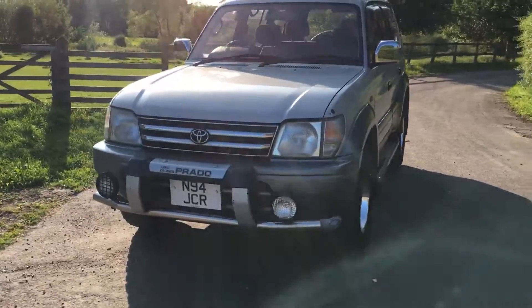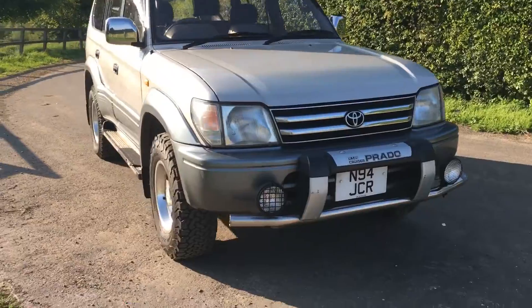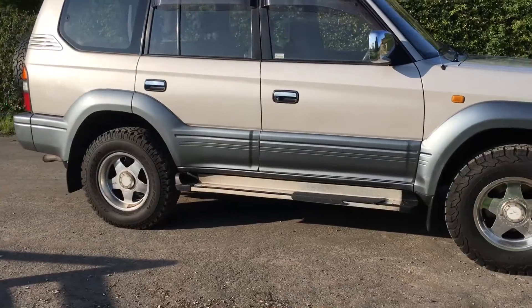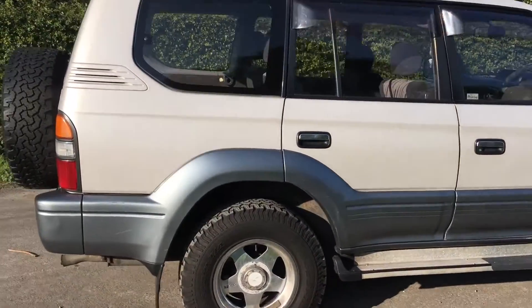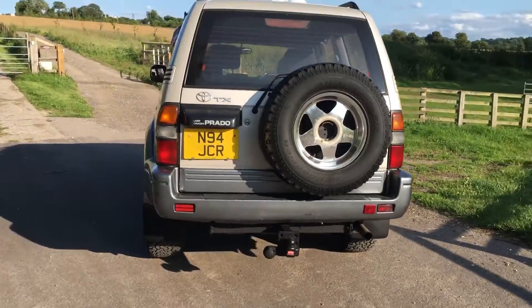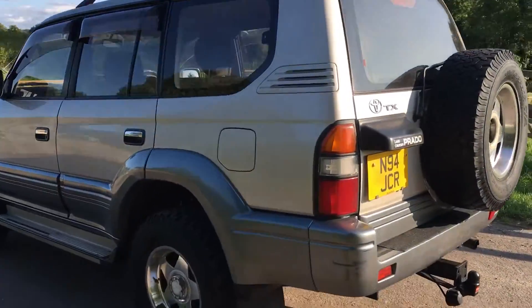A handsome vehicle and this particular one has pretty much been owned by predominantly two people since it came over in 2005. It's a 1996 model and if you look carefully you'll see, even though it says N94 JCR, it has a private plate because it's actually a 1996 car.